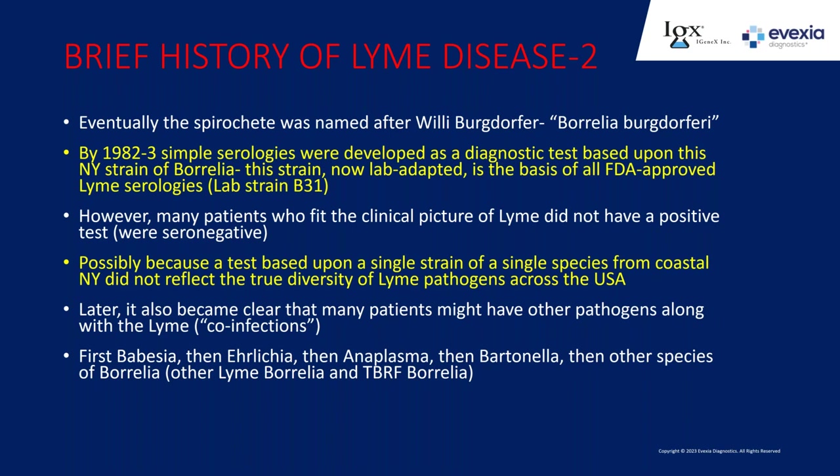Going forward, the FDA used this lab strain—B31—and when I say lab strain, these organisms have been grown in lab culture since the 1980s, during which time they change, lose genetic material, lose plasmids, and become lab-adapted. They're really not like what's happening in human patients. Anytime there's a blood test the FDA is going to evaluate for approval, the comparator—the standard upon which the test is compared—is this blood test derived from that lab strain from New York from the 1980s called B31.